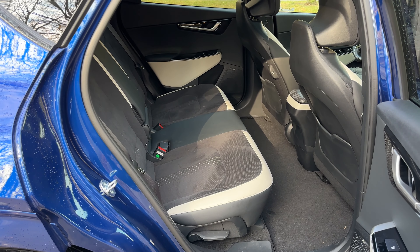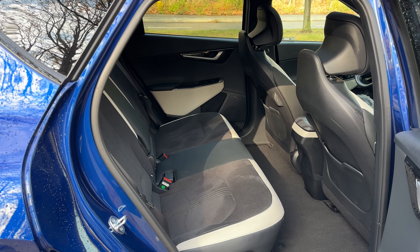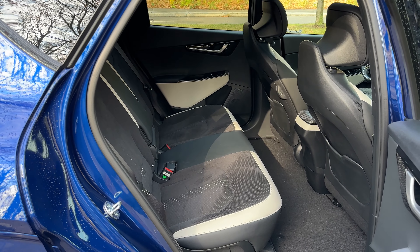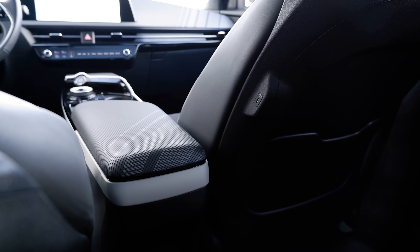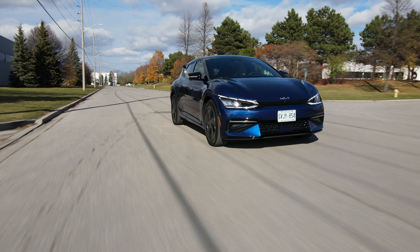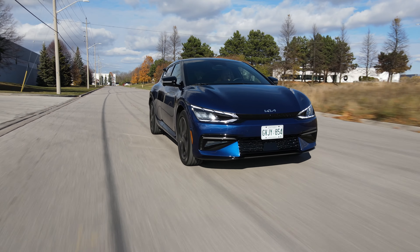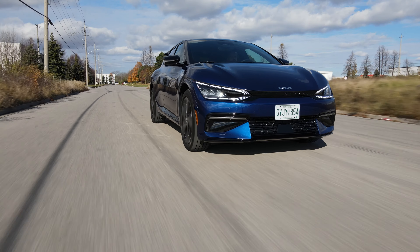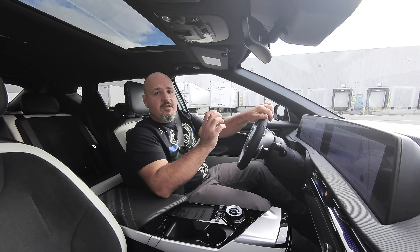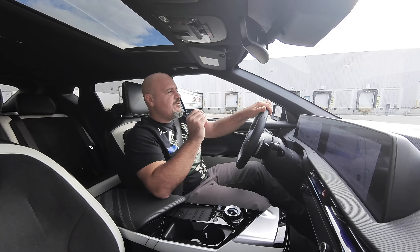The rear seats have plenty of room. There's a power outlet underneath the seats — a household-style outlet for larger loads. Footroom, legroom, and headroom are all very good; it's a spacious rear. There's ventilation on the sides, USB ports on the backs of the seats — it's pretty complete back there.